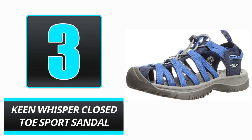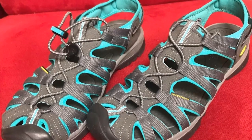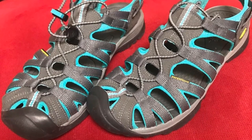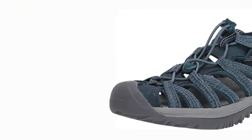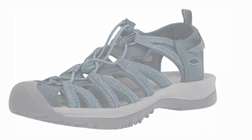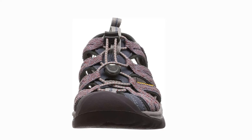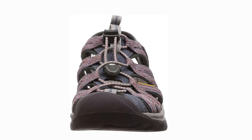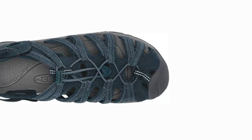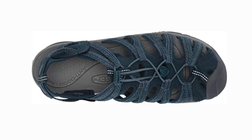Number 3. Keen Whisper Closed Toe Sport Sandal. Can't choose between sandals and sneakers? These popular closed-toe water sandals with over 16,000 five-star ratings offer the best of both worlds. The upper is constructed of quick-drying polyester coated with water-repellent mesh and features a pesticide-free, probiotic-based technology that eliminates odors. The lugged outsoles provide excellent traction, and the molded EVA midsoles include cushioned arch support. Adjustable bungee laces secure the feet, and when you're done, simply toss them in the washing machine.